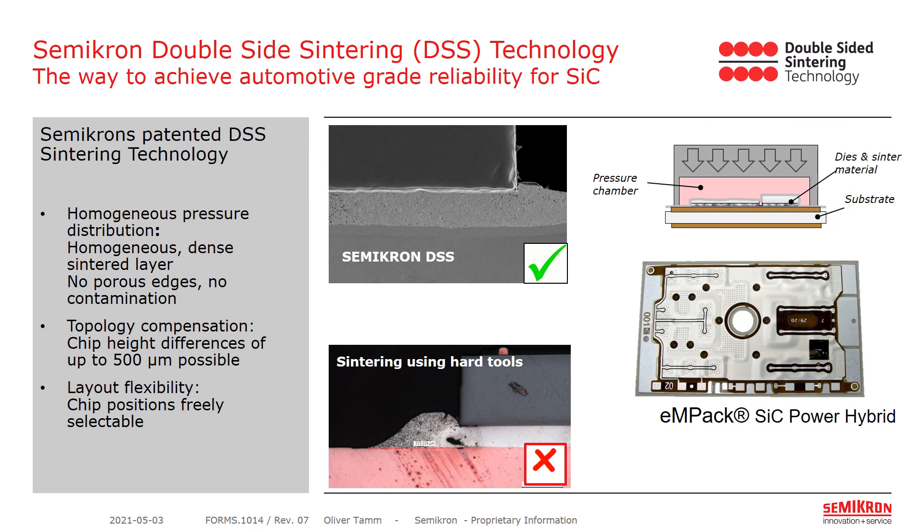Let me explain the difference between Semikron's double-sided sintering technology and other means to perform sintering. Usually sintering is performed by applying hard tools on top of the chips. While this results in a good sintering layer underneath the chips, it leaves porous edges beside the chips, which are usually origins for contamination. Semikron uses a pressure chamber, applying even pressure across the complete power hybrid, not leaving any unpressed areas. With that, a homogeneous pressure is applied to the complete power hybrid, leaving no porous edges and no contaminations.